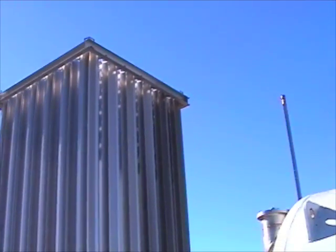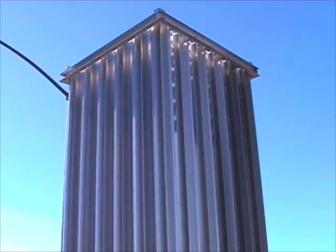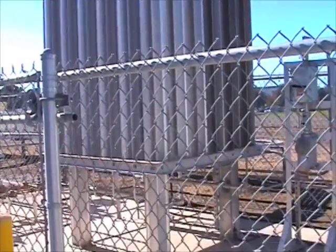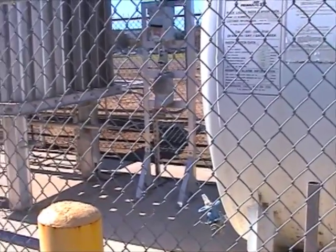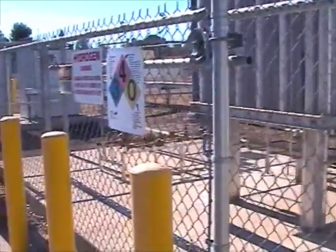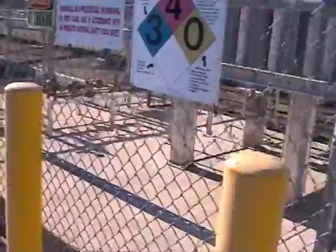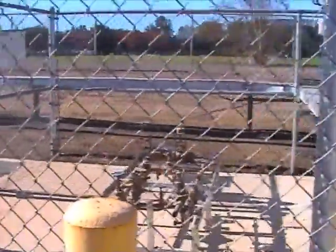Next we have a vaporizer, which is sort of this tower. Liquid hydrogen enters and passes through various capillaries where it expands and turns into a gas. It's then pressurized at our hydrogen station for filling — pressurized to about 5,800 PSI, and the car is filled to about 5,000 PSI.